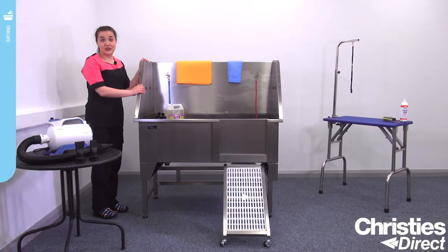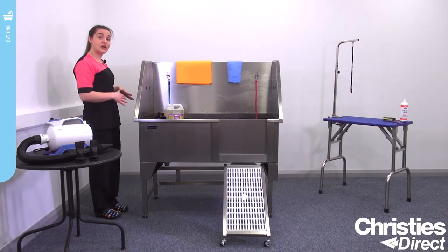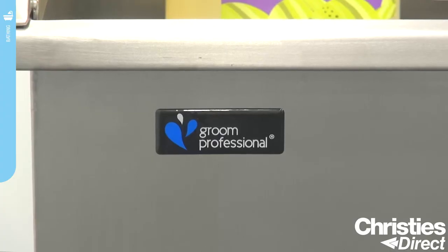So we'll just take the splashback down now. The Supreme Bath by Grim Professional has a unique splashback which folds down to allow access to all areas of the bath. This is ideal for larger breeds.